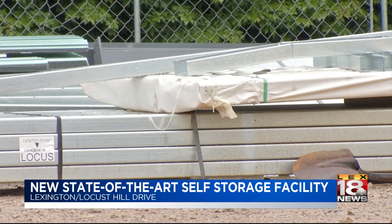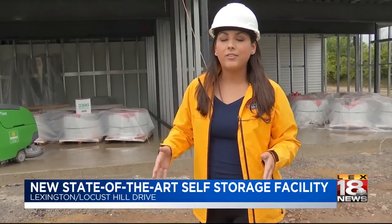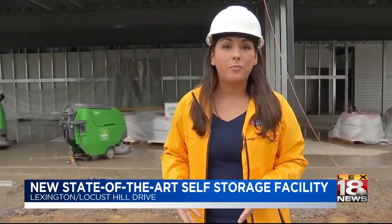There will also be outdoor units and covered spaces for boats, RVs, and trailers. Along with the storage units, the site will also include two retail spaces and warehouse space for contractors.